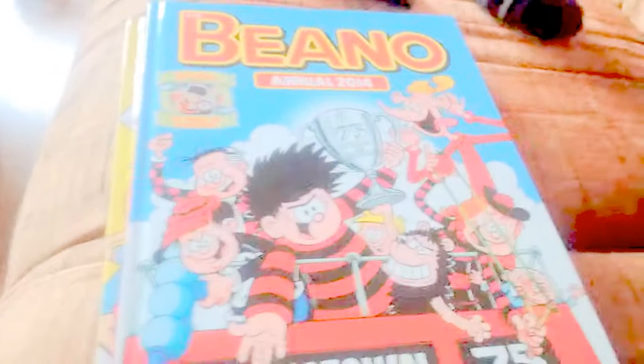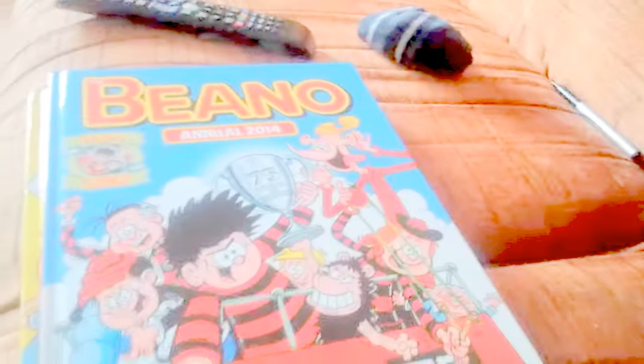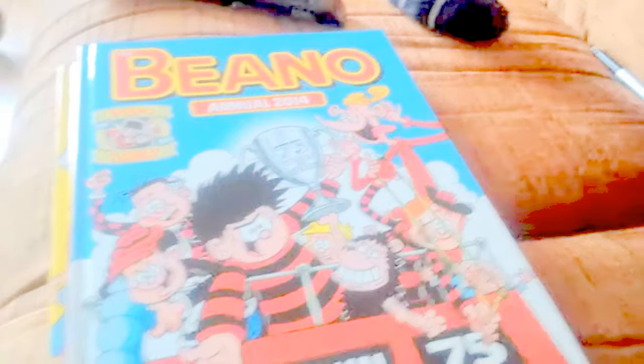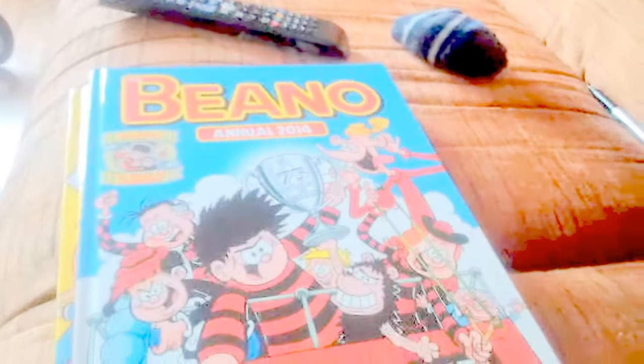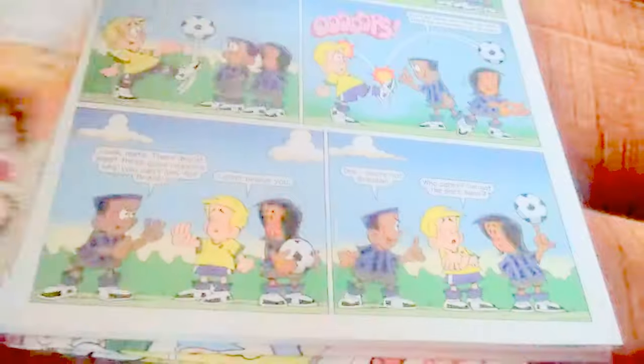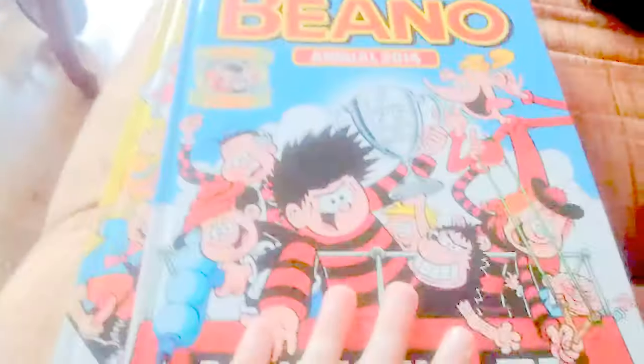I know what Beano Annual 2013 looks like — I've seen it on Amazon and on YouTube videos. It's Beano Annual 2013, but I have never looked inside it. Some Beano videos don't let you see inside, maybe because they don't want to spoil it for you or spoil it for themselves if they just got it when they're filming. So this is really nice, actually.